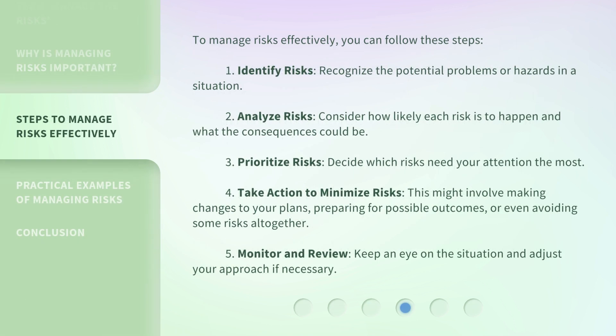To manage risks effectively, you can follow these steps. This might involve making changes to your plans, preparing for possible outcomes, or even avoiding some risks altogether. Step 5: Monitor and review — keep an eye on the situation and adjust your approach if necessary.